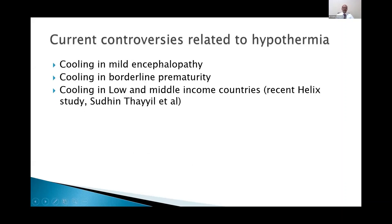Controversies remain around mild encephalopathy — though many clinicians are erring on the side of caution, there is no evidence that cooling helps in mild cases, and it is difficult to measure since outcomes are already good. For borderline prematurity of 34 to 36 weeks, many are erring on the side of cooling, especially in babies who tolerate it and weigh more than two kilos. The recent Helix study by Thayyil et al. was controversial in suggesting that cooling should not be used in low- and middle-income countries.